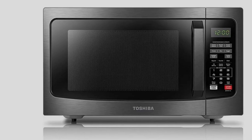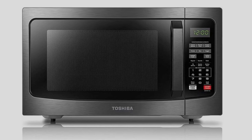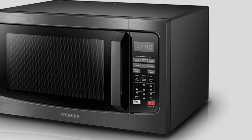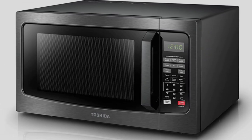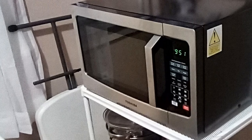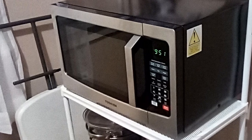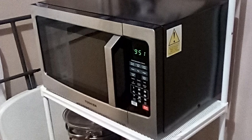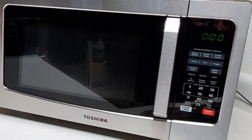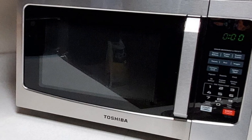This Toshiba microwave has a 1.2 cubic foot capacity, with external dimensions of 20.5 by 17.1 by 12.8 inches and internal dimensions of 13.7 by 15 by 9.5 inches. The turntable has a 12.5-inch diameter. Choose from two colors: brushed stainless steel or black stainless steel. As an added safety feature, a lock function prevents children from using the microwave unsupervised.